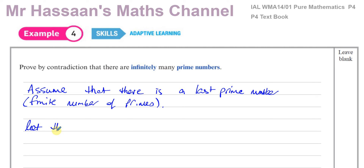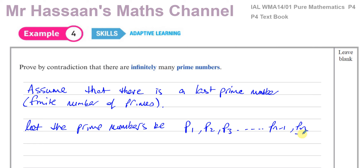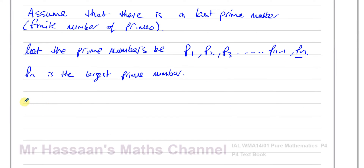Let the prime numbers be p₁, p₂, p₃, all the way up to pₙ₋₁, pₙ. So pₙ is the largest prime number — that's our assumption. Now let the number Q be p₁ times p₂ times p₃ times all the way up to pₙ₋₁ times pₙ, plus one.